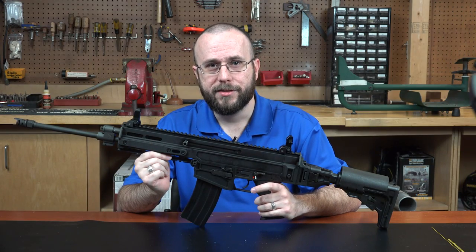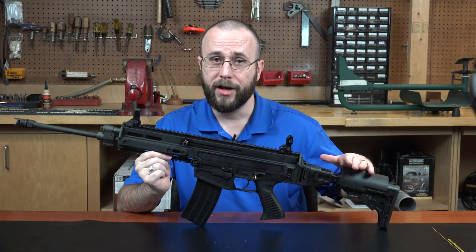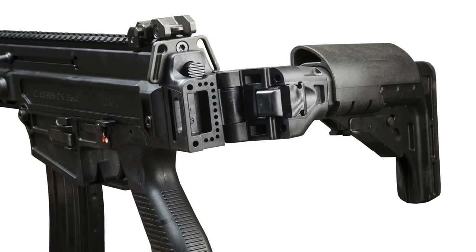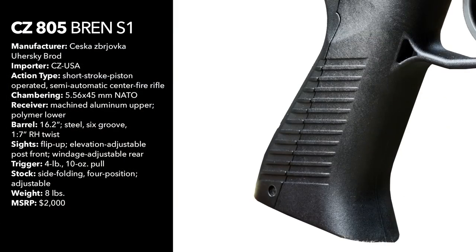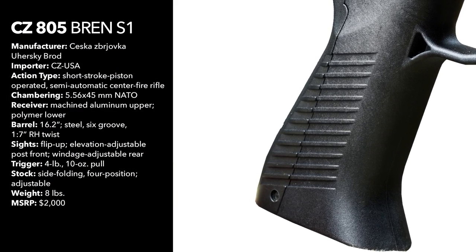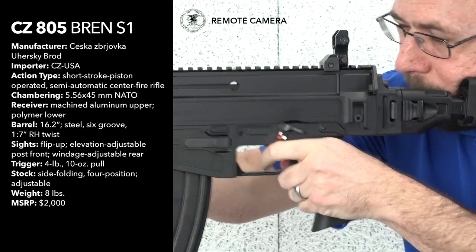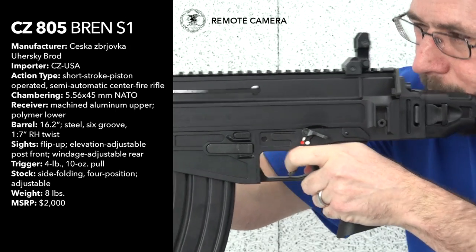This gun's piston-driven operating system allows for the use of a butt stock that is not only adjustable for length of pull and comb height, but that can also be folded to the right for much more compact stowage. The rifle's pistol grip also features a replaceable back strap to accommodate a number of differently-sized hands, and a series of ridges and grooves were added to the rear and sides of the grip to help improve purchase.